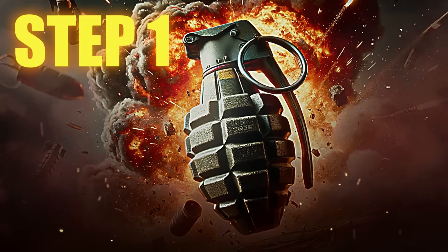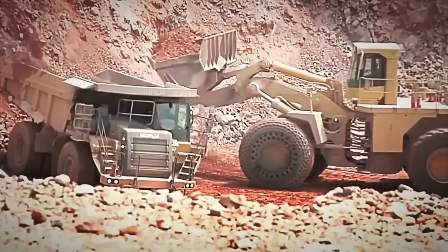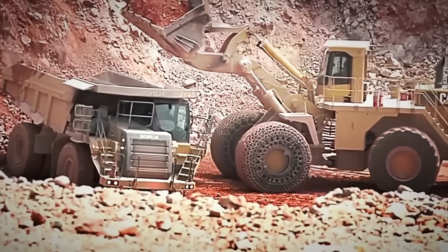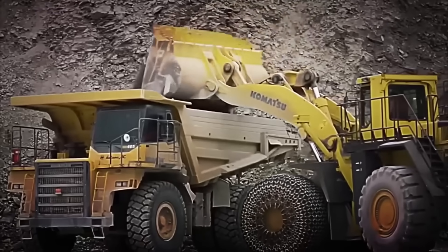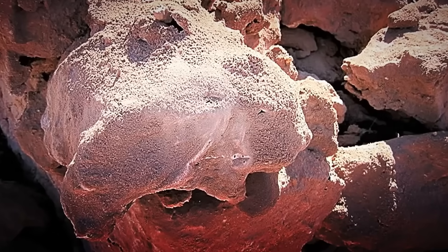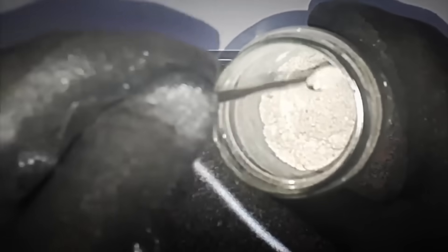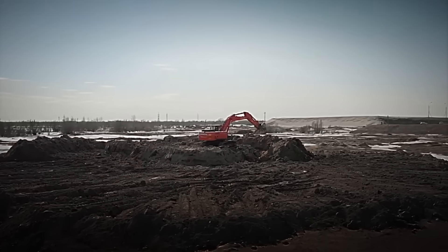Step 1: Extracting the explosive ingredients. It all starts in gigantic open-pit mines, where hydraulic excavators weighing over 100 tons work tirelessly, searching for the key ingredients to manufacture one of the planet's most dangerous compounds: gunpowder. In South America and other mineral-rich regions, thousands of tons of saltpeter are extracted. This natural nitrate possesses explosive properties. Although seemingly harmless, when correctly combined, it can unleash a devastating reaction.